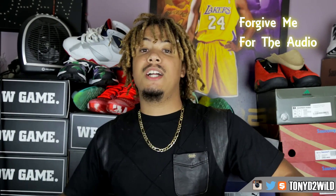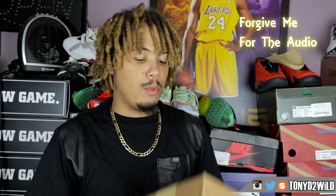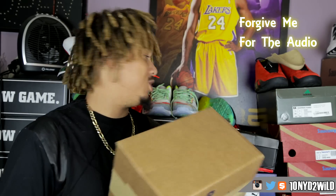What's good YouTube, it's your boy Tony2Wild checking in once again. I have a small package from the family over at Cousins Brand.